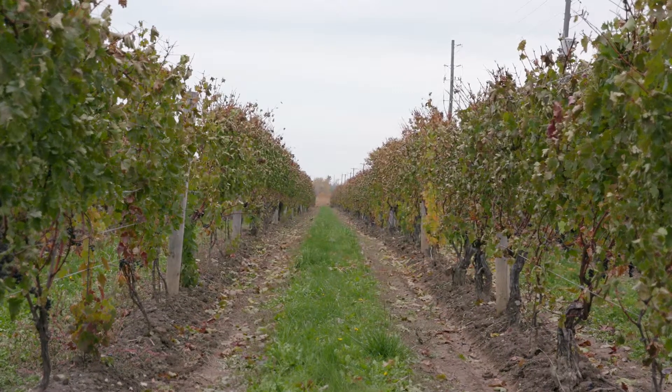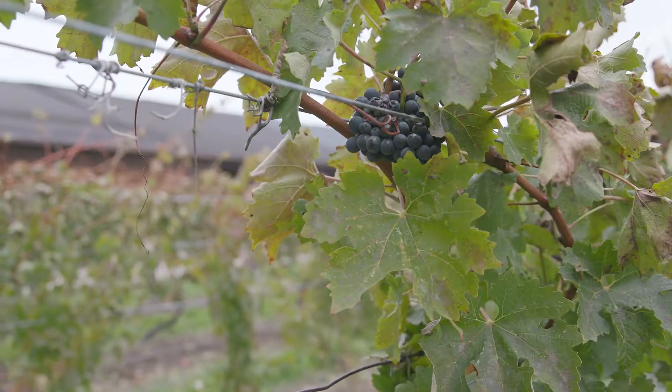The idea of this technology is to give us really precise, real-time weather information that's in the actual vineyard. In our case at Henry Appellum, we have close to 300 acres of vines.